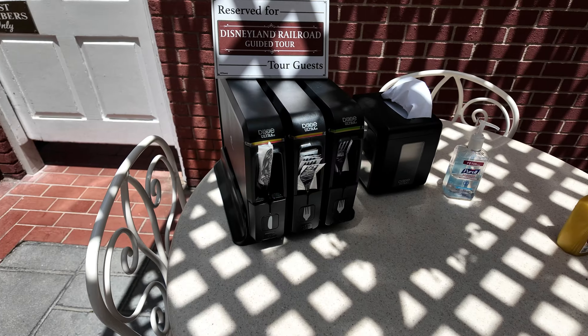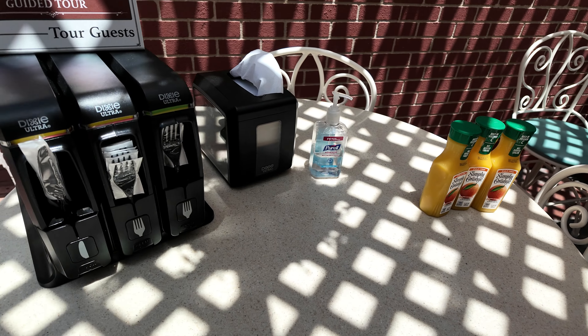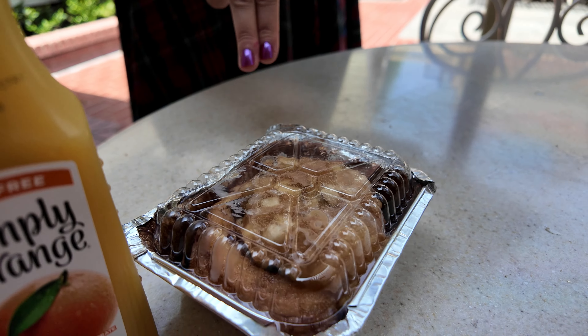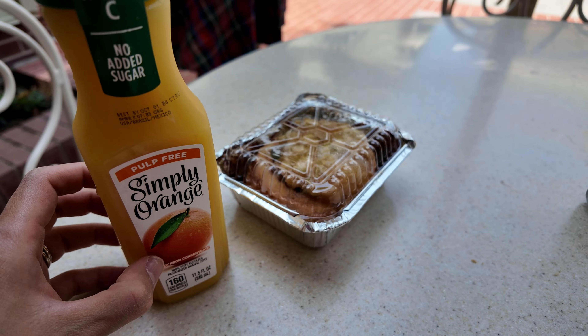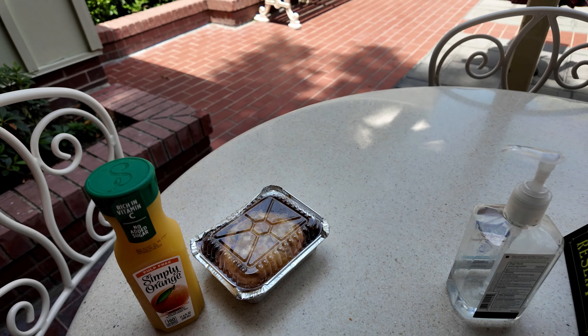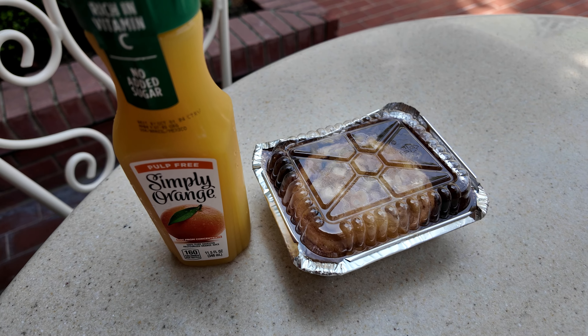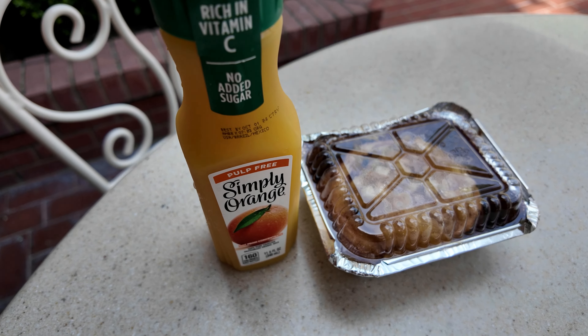We are all checked in and ready to go. It comes with a cinnamon roll and orange juice — that's nice. They also give you a commemorative pin with your name on it for the tour. The cinnamon roll has caramelized apples on top, so it is very delicious. I haven't really had food or lunch yet, so this will be a perfect little snack with my orange juice.